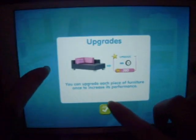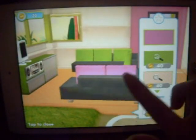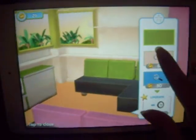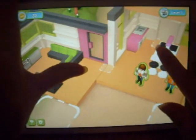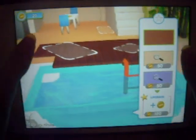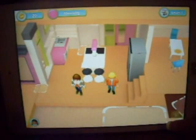I guess we can tap furniture and stuff. You can upgrade each piece of furniture once to increase its performance. I don't really know what they do. I'm going to look at the furniture. I can change the color of the furniture. I'm just going to look around some more. There's a pool. I like that. I guess I'll press the play button.